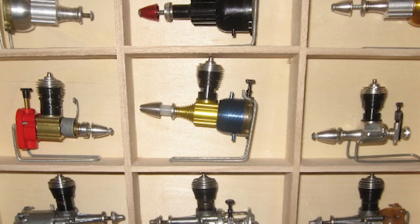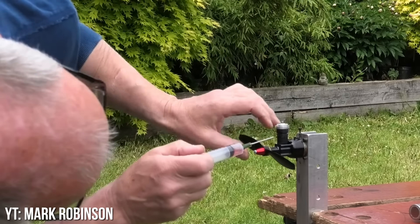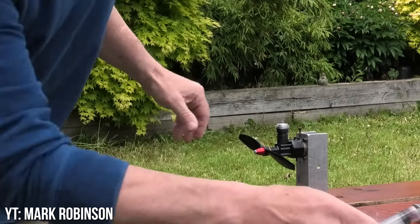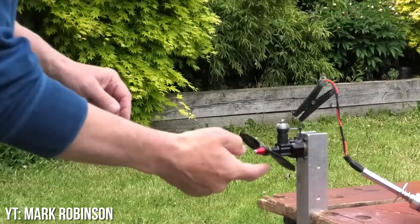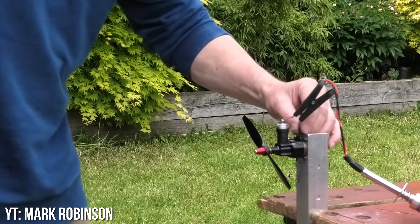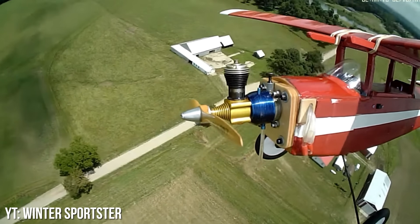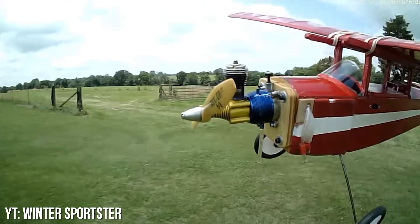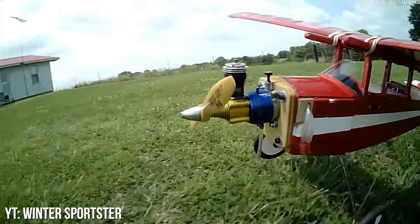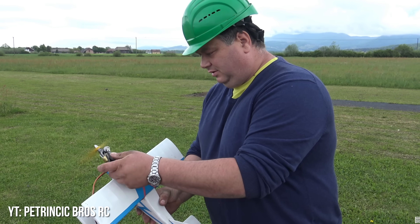Cox .049 and .051 Engines. While still a niche for nostalgia-obsessed hobbyists nowadays, there was a time when everyone had a plane with one of these on it. A lot of them were used in control line planes, which was how a lot of people got their start in RC. These were full throttle or no throttle — meaning they're designed to shut off when they run out of fuel. Having no throttle servo, plus the small size of the airplanes, plus the low cost of the engines themselves, made this the most affordable segment of the hobby before electrics made them obsolete. But there's definitely still a vintage niche today that enjoys them.